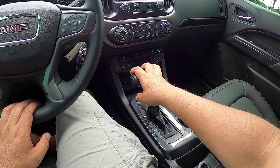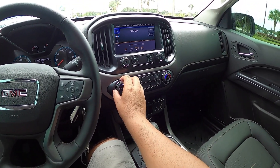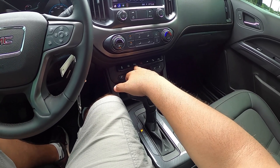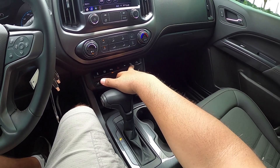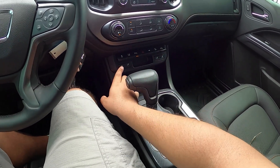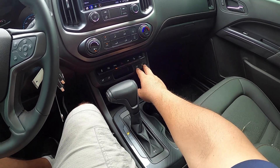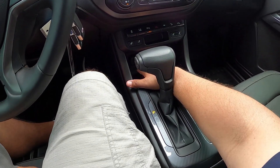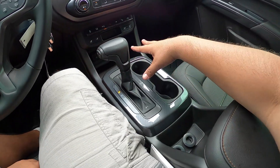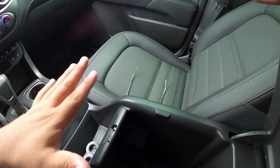We've got the 8-speed automatic transmission shifter in the center. Single-zone AC is cooling really well. There are controls here for lane departure, parking sensors on/off, hazard lights, tow modes, hill descent control, and what looks like a rear window control. There are heated seats — you can control either the seat bottom cushion or the seat back independently, which is pretty cool. Storage here and a couple USB connections, an auxiliary input — haven't seen that in a while — a 12-volt port, and cup holders. No wireless charging visible.